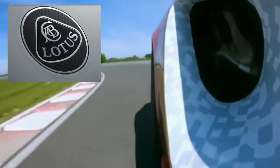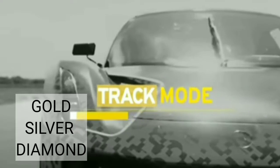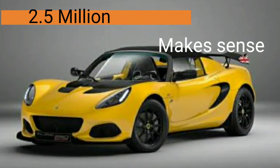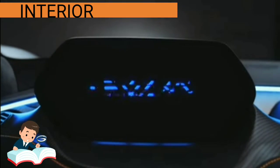Did you know that the Union Jack and the logo of Lotus can be customized in any material, be it gold, silver, or diamond? After all, paying 2.5 million should make sense when it is a limited edition.